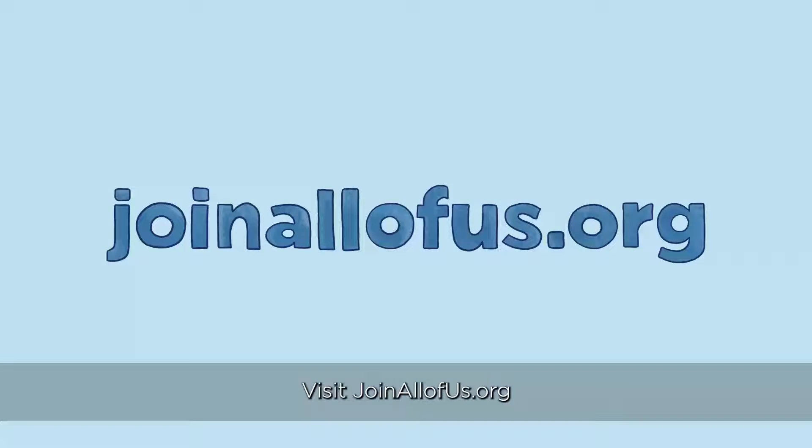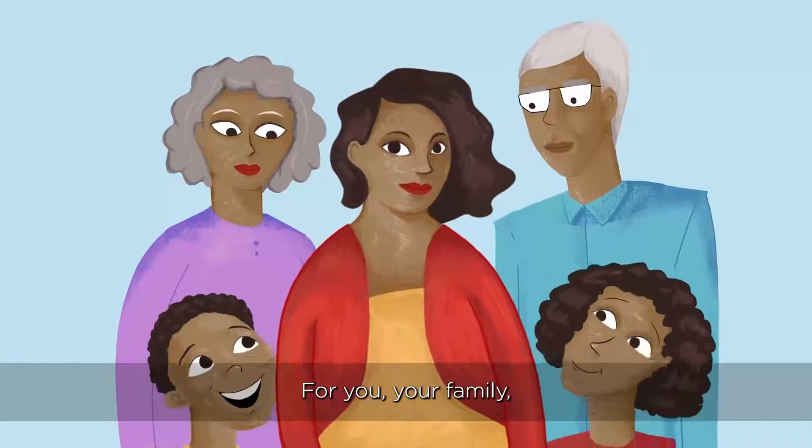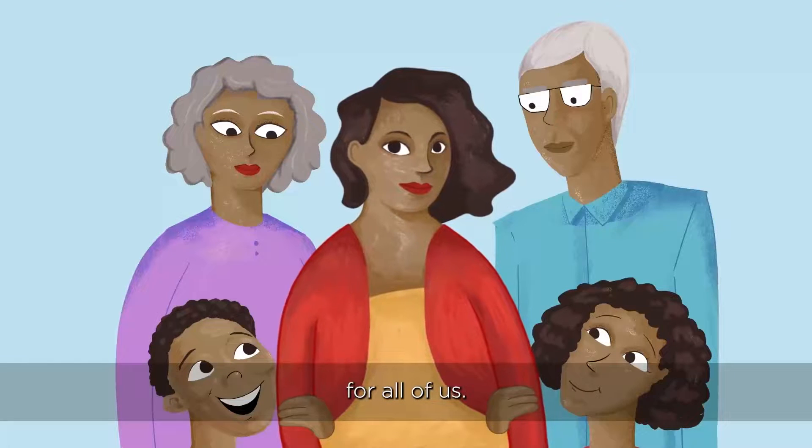Visit joinallofus.org to learn more and enroll today. For you, your family, the future — for all of us.